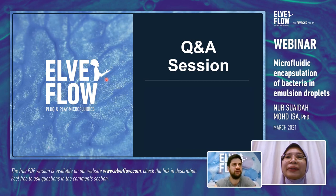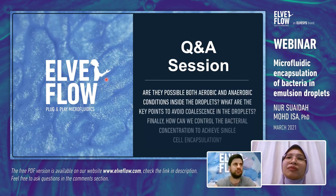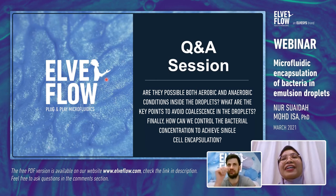A question from Jesus: are both aerobic and anaerobic conditions possible inside the droplet? Yes, it depends on the method used — there are papers already reporting this. Regarding key points to avoid coalescence: use surfactant, which helps decrease coalescence. From our study, bacteria can also act as Pickering particles to improve droplet stability. For controlling bacterial concentration for single-cell encapsulation: it is not possible to get perfect single-cell encapsulation — some droplets may contain two or three cells.